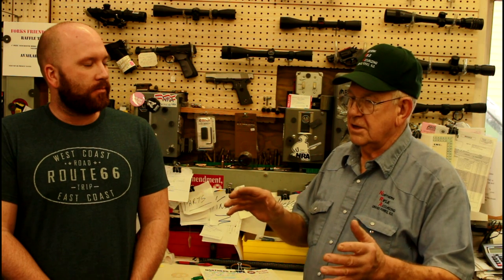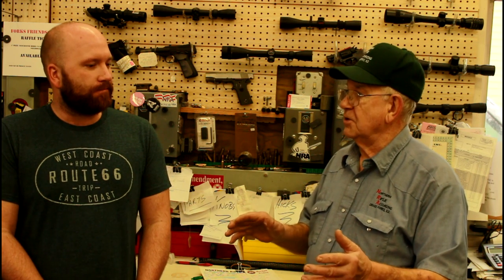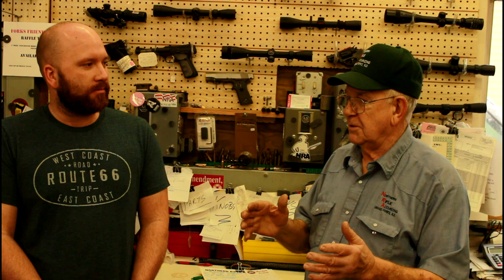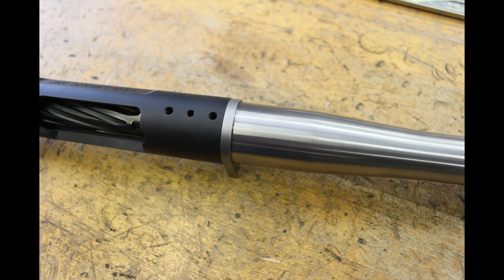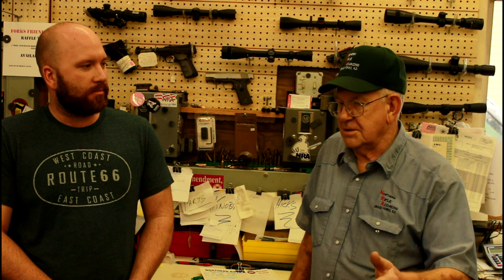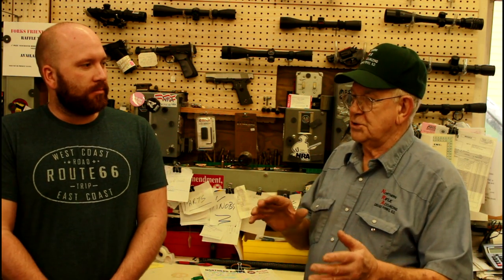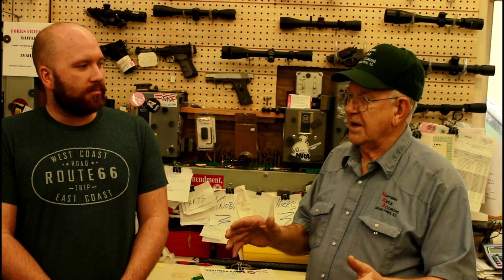We go through, square the internal lugs, go through the threads, clean those all up, and redo those if we need to. We cut the face of the receiver and we install lugs on the receivers - the ones that don't have a recoil lug built into it. We'll put a precision ground lug on there and then put on a max grade stainless steel barrel. For a complete custom rifle, we have actions on hand where we go through and blueprint those, making sure everything is perfectly trued up.